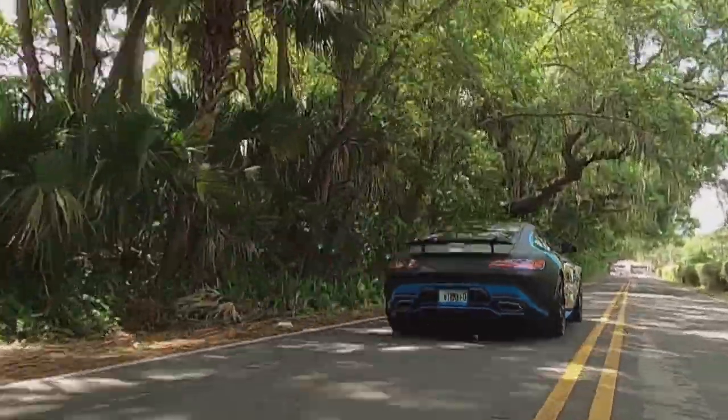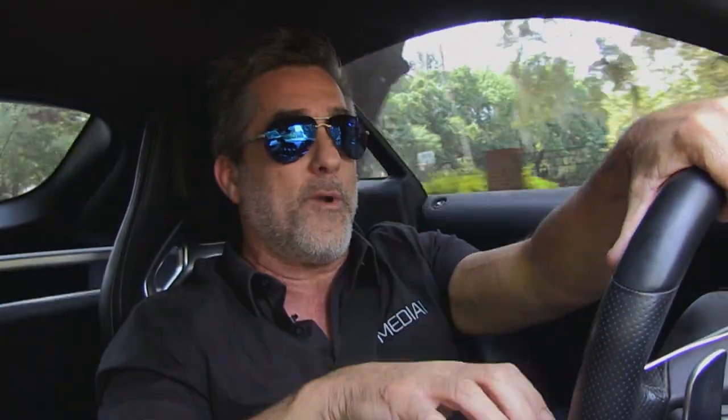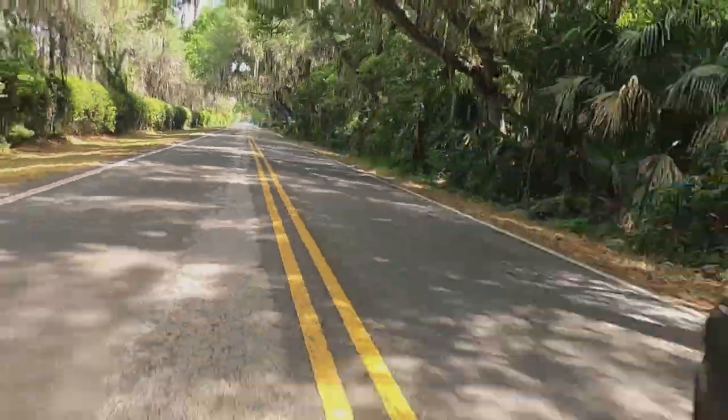Not only did Alberto drive this car in drift competitions, but he also builds these cars from the ground up and documents his builds on his YouTube channel. This week, while we're filming our show, he and his co-producer Sharon are going to be filming an episode for their YouTube channel. It's going to be an amazing collaboration.